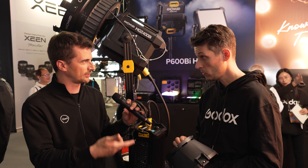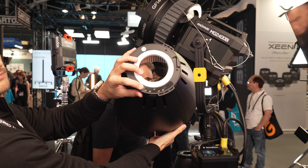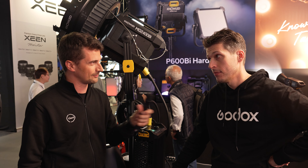These attachments are extra accessories. They have the spotlight attachment, the fresnel, a whole bunch of reflectors, and soft boxes. Can you adapt a Bowens mount to it? No — it's just too powerful for the Bowens mount.